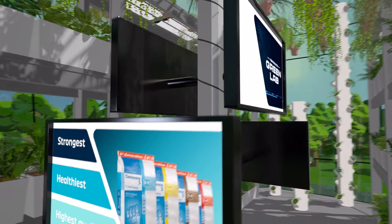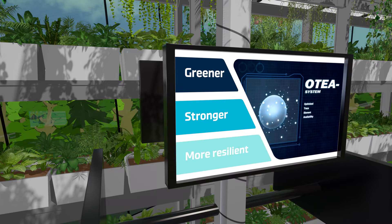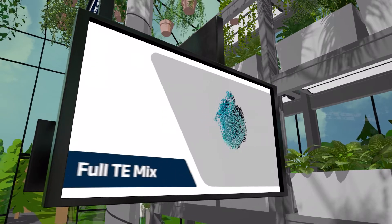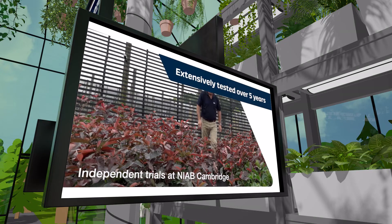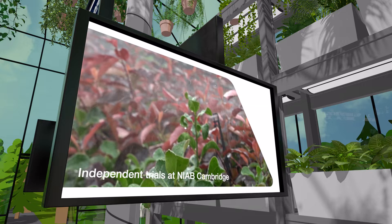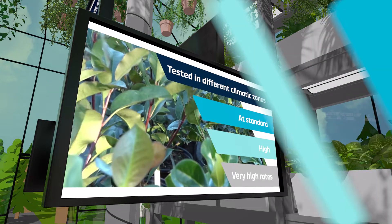Thanks to the Otea system and nutrient-matching technology, plants are greener, stronger and more resilient. All granules contain the full trace element mix, leading to an optimized spread and efficiency, extensively tested over five years through grower trials and at independent research stations, and tested at standard, high and very high rates in different climatic zones to prove its safety.